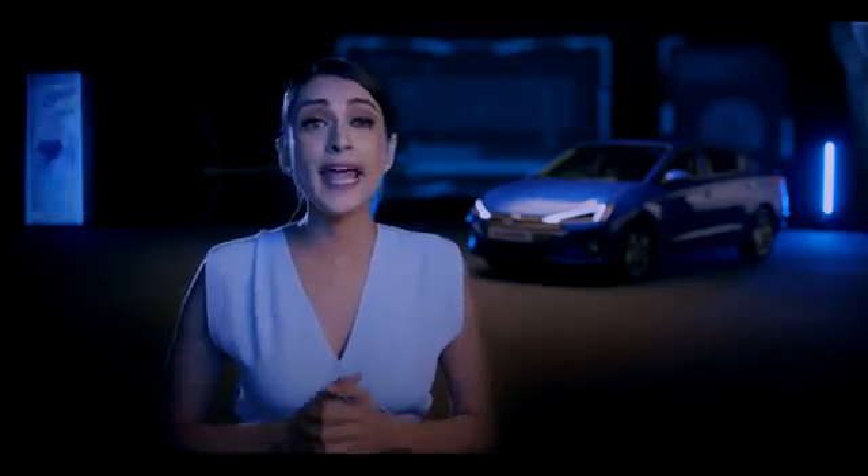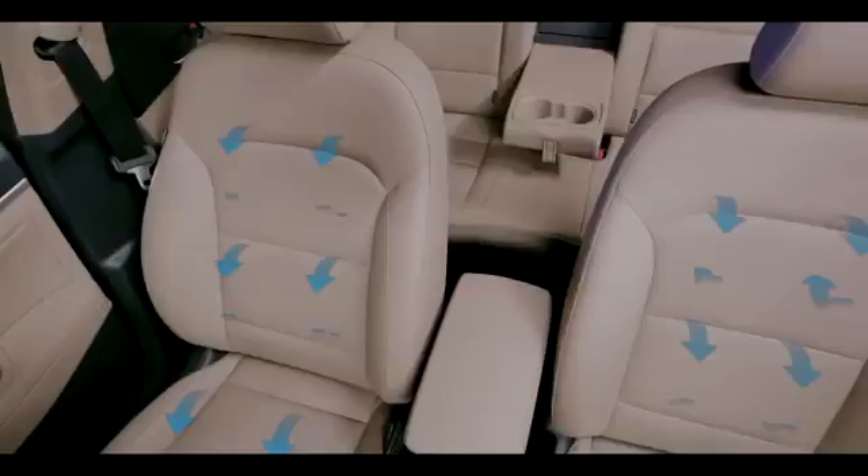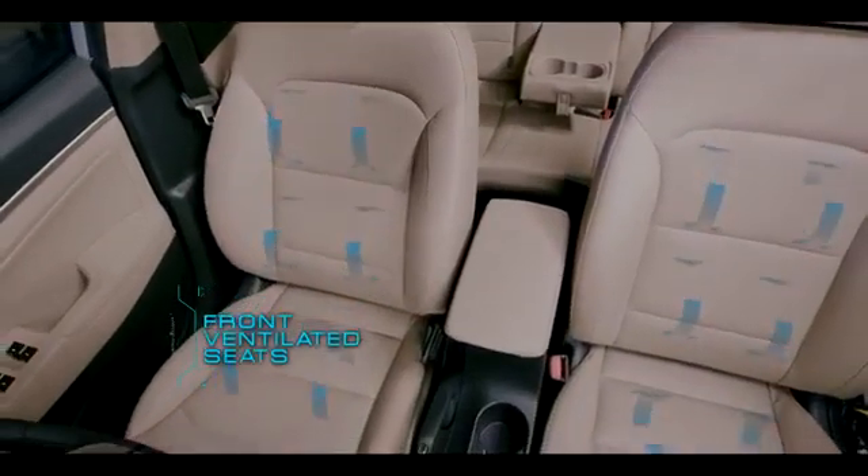Furthermore, the Elantra comes equipped with a host of comfort features like electric sunroof, ventilated seats, and more. First in the segment: a wireless phone charger.